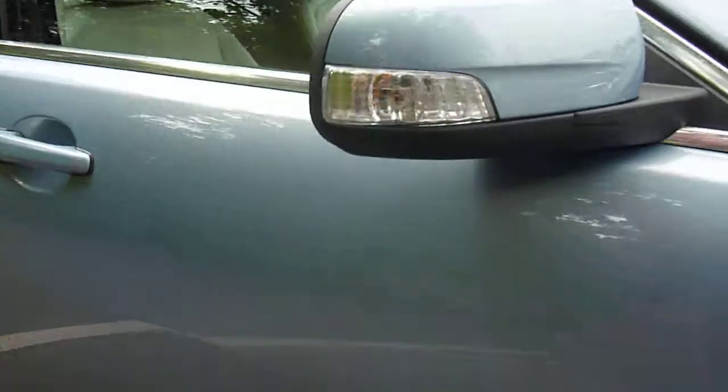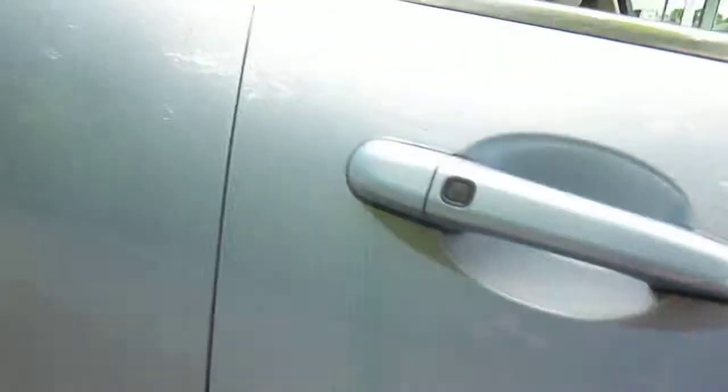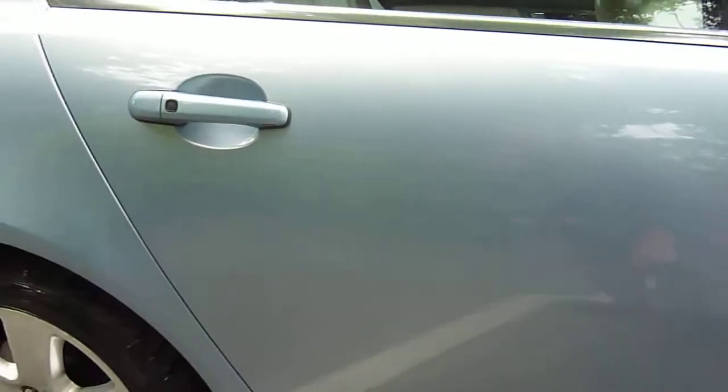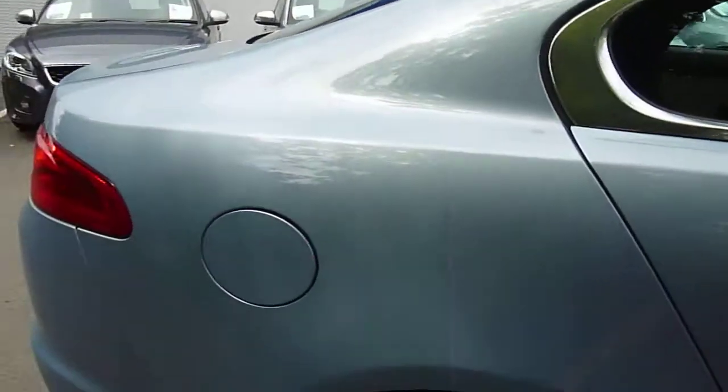There's a very light scratch there — you can't get your nail into it, so that'll polish out. Nothing to worry about. The wing mirror is fine. The driver's door just needs a touch up; small touch ups required for the driver's door.